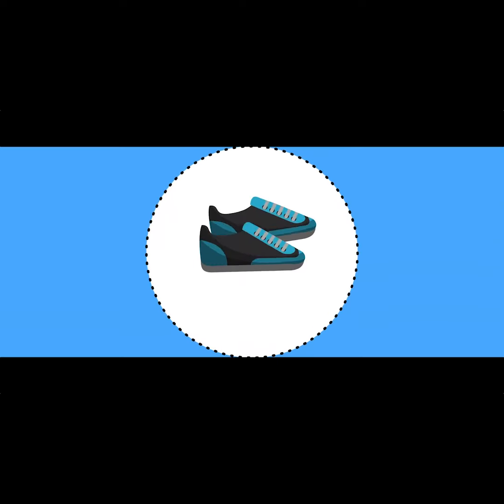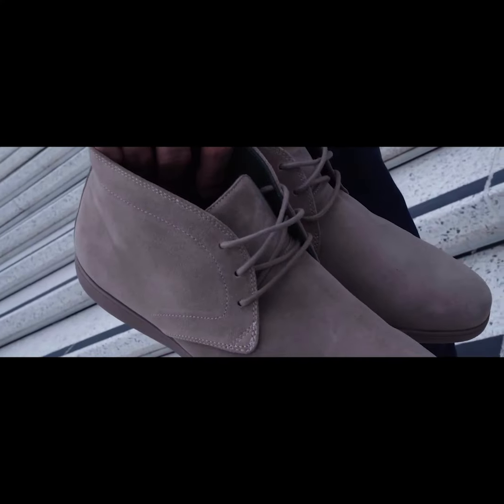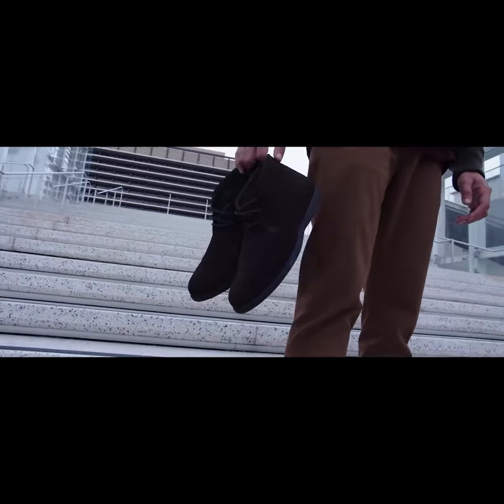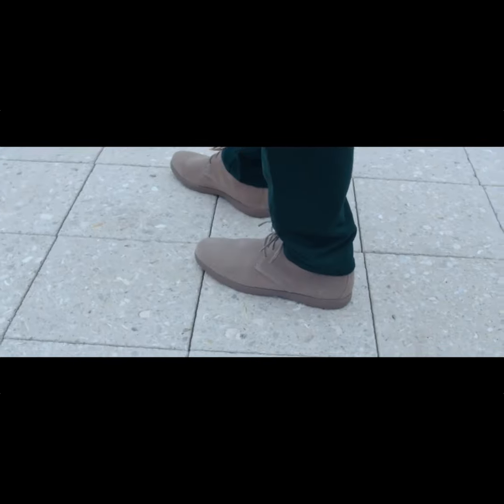Today we are launching two different styles: a derby dress shoe and a classic chukka boot. Our derbies are made with full-grain hand-polished leather, while our chukka boots use high-quality premium suede.